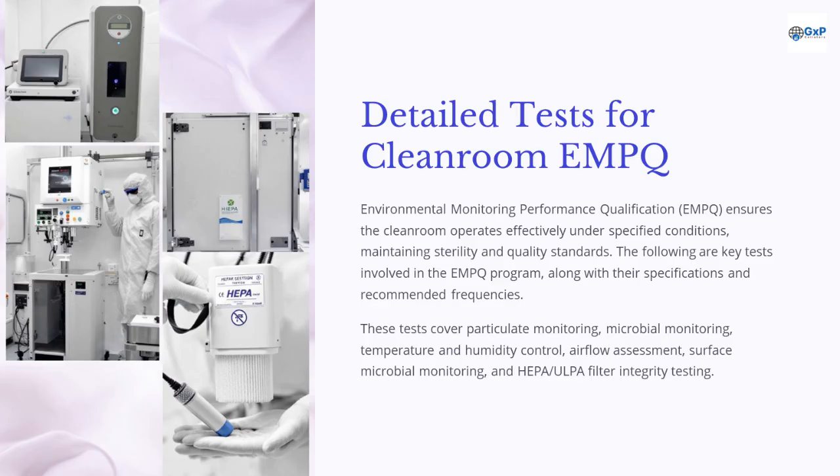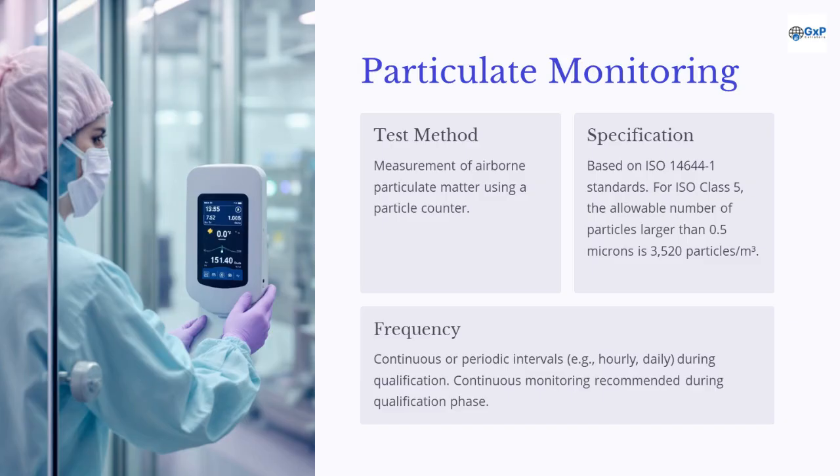Environmental Monitoring Performance Qualification, EMPQ, ensures the cleanroom operates effectively under specified conditions, maintaining sterility and quality standards. The key tests involved in the EMPQ program include particulate monitoring, microbial monitoring, temperature and humidity control, airflow assessment, surface microbial monitoring, and HEPA/ULPA filter integrity testing.